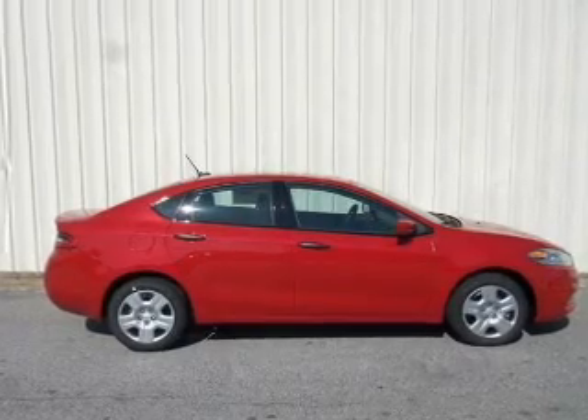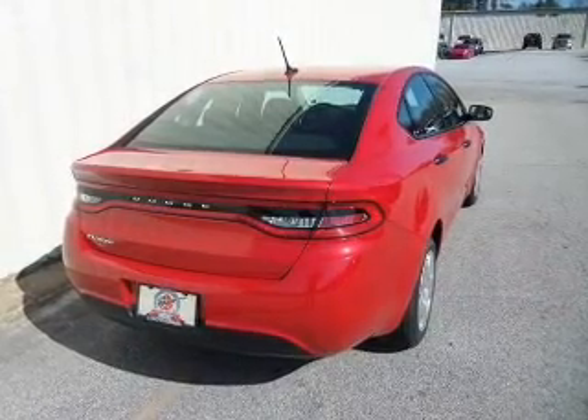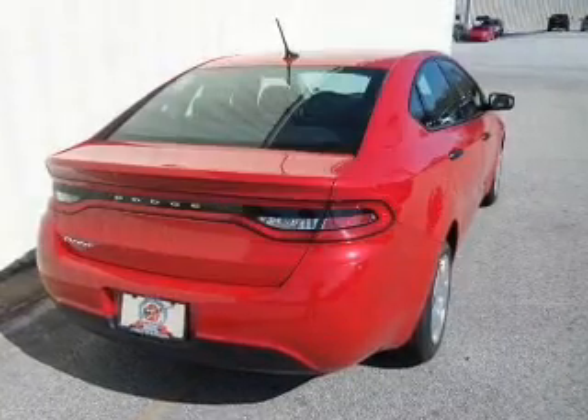Premium wheels give a more luxurious look. Brake safely with the anti-lock braking system. And with these notable features, you won't want to miss out on the opportunity to own this amazing ride.